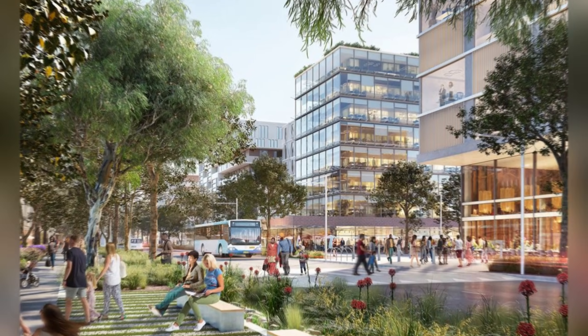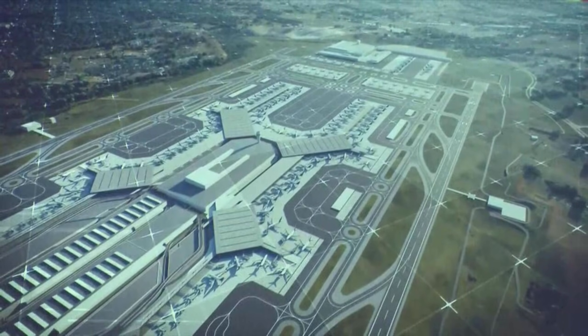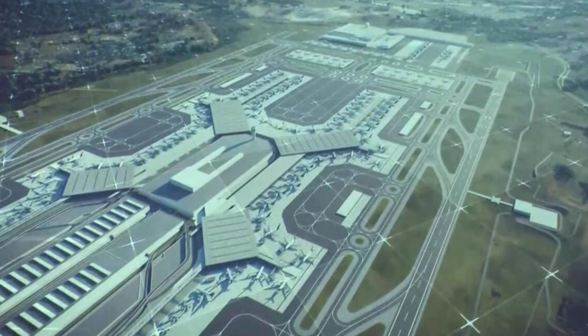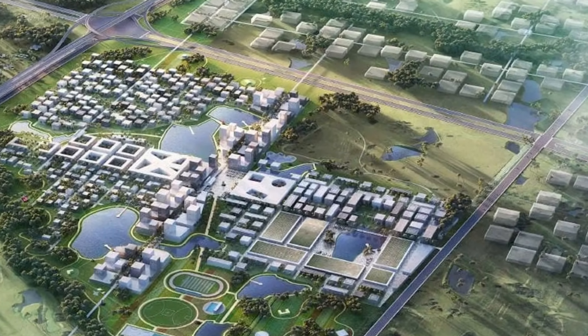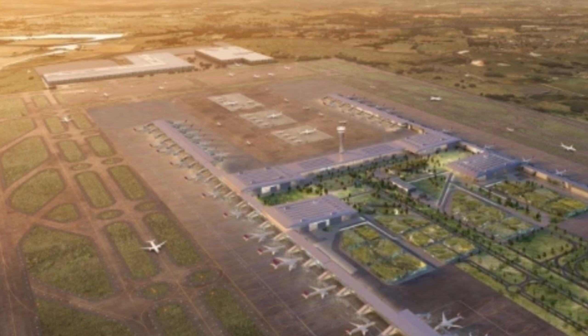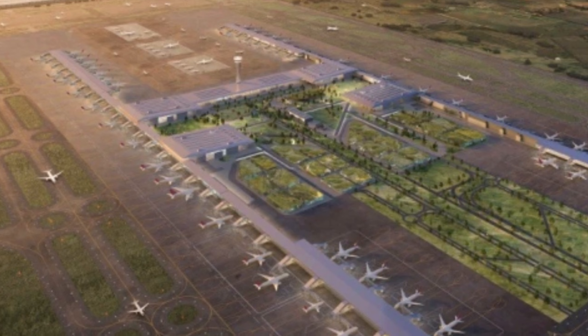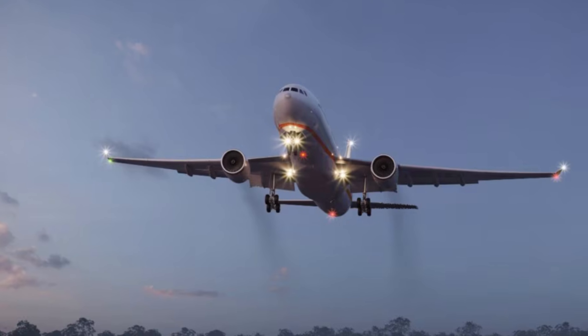But with all these giant buildings and the constant noise of the airport, what are the real-world costs for the people who live nearby? Even with $15 billion being spent, there are big challenges and criticisms facing the Northern Gateway. One major problem is noise — because the airport never sleeps and has no curfew, planes will be flying over homes all night long.